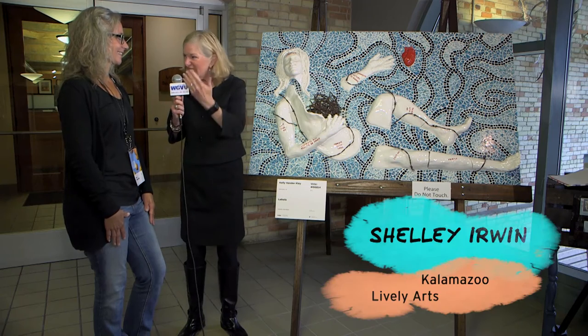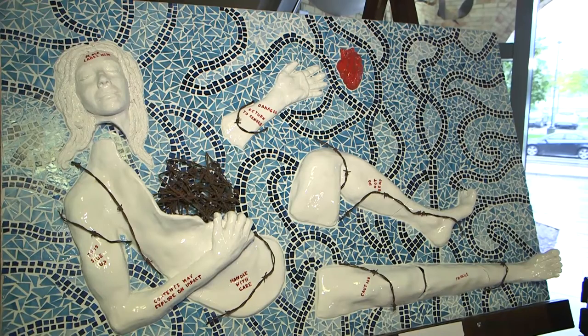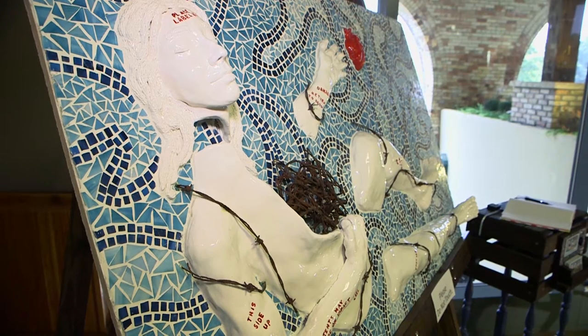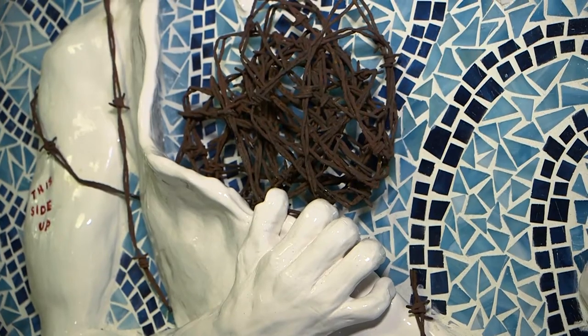You wear many hats — you teach those who want to be artists, you hang out at the Park Trade Center, and you're an ArtPrize artist. Let's talk about 'Labels.' Basically, labels has a lot of different symbolism incorporated into the piece, starting with the name. I've put different shipping label information on the body itself — like 'contents may explode upon impact,' things you'd find on packaging. The skin is the ultimate package. It's wordplay about what we say to others and how our language impacts people — what we label people has an impact.